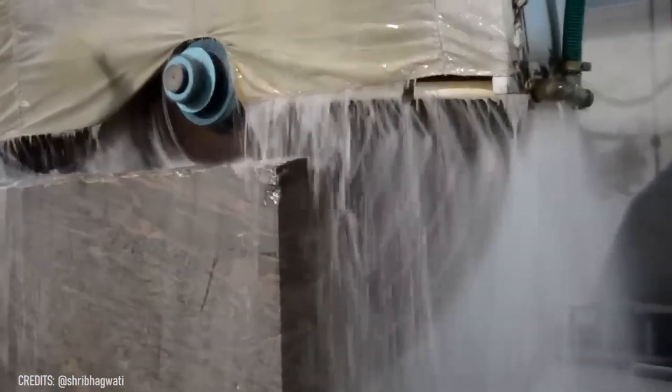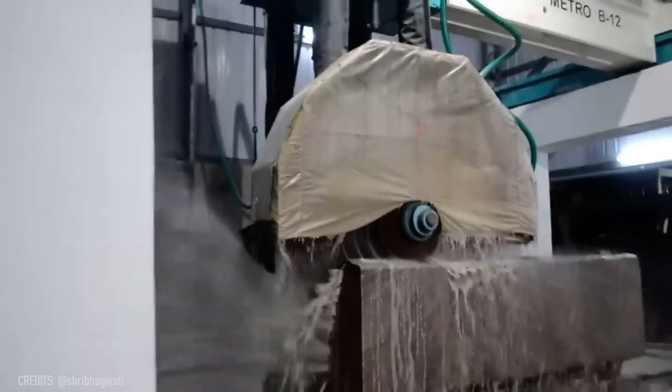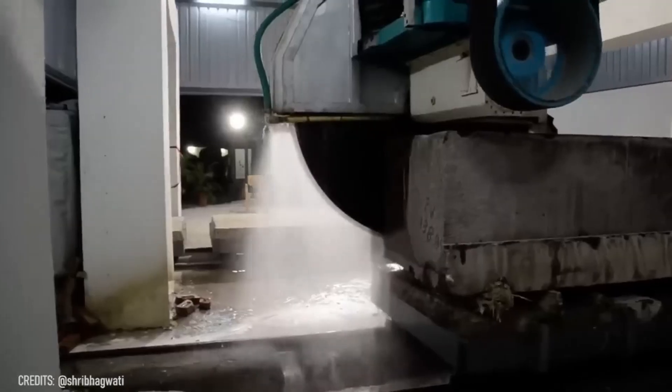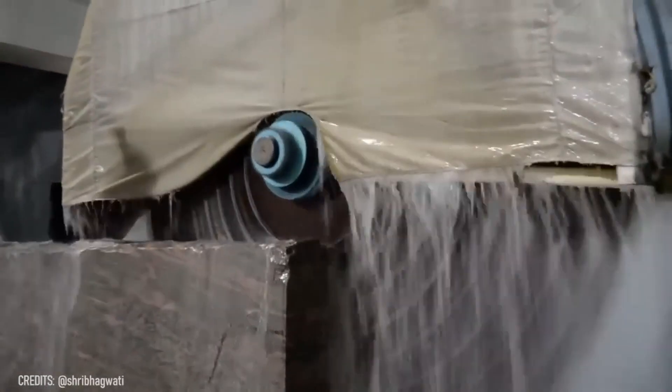We all know that water wears stone, but it wants to wait for years when the Metro B-12 can cut granite and marble in minutes! This hydraulic bridge saw is designed with 12 5.5-millimeter blades that ensure precise cuts while minimizing tearing.